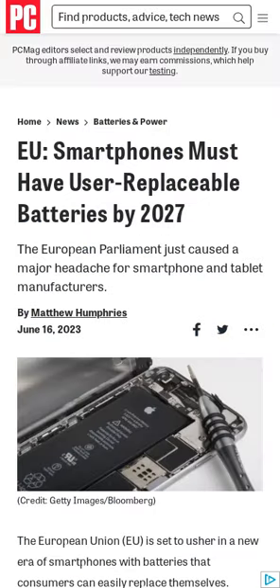The European Parliament approved new rules earlier this week stipulating that all portable batteries used in devices such as smartphones, tablets, and cameras must have easily removable and replaceable batteries.